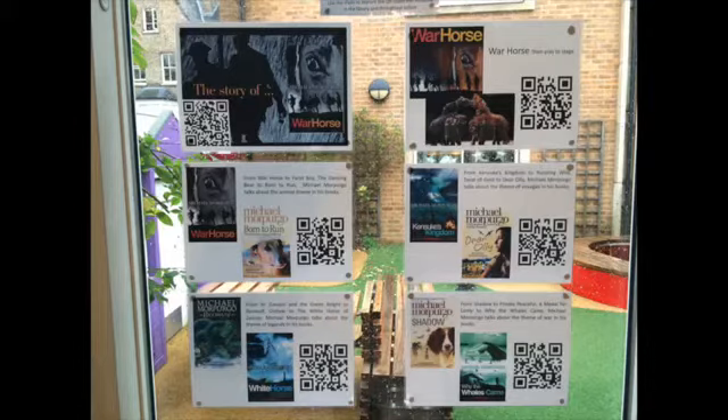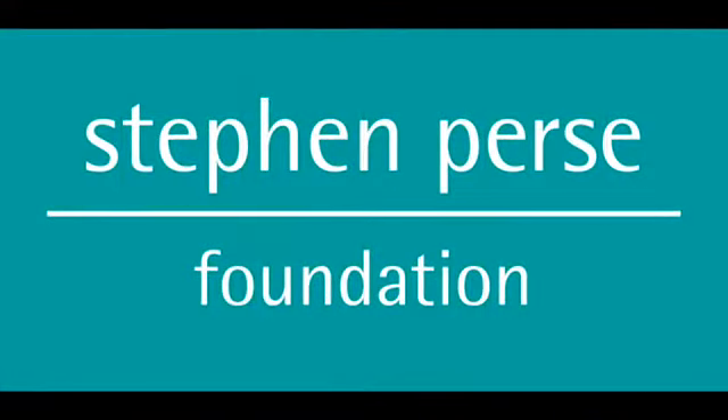This presentation was done by Sophie, Ashita, and Amelia from Year 4.